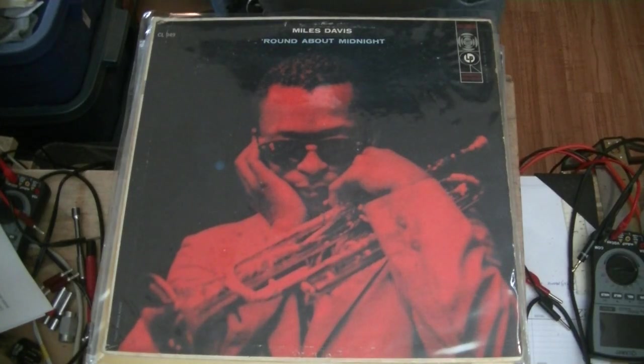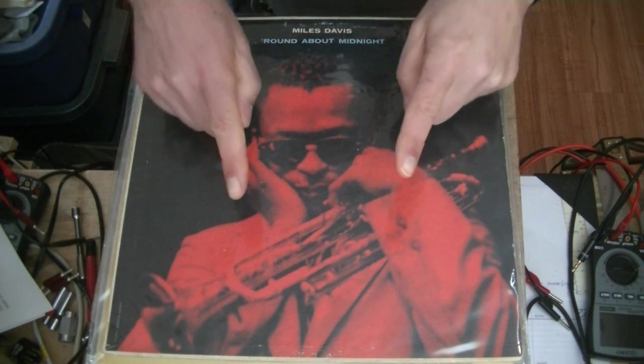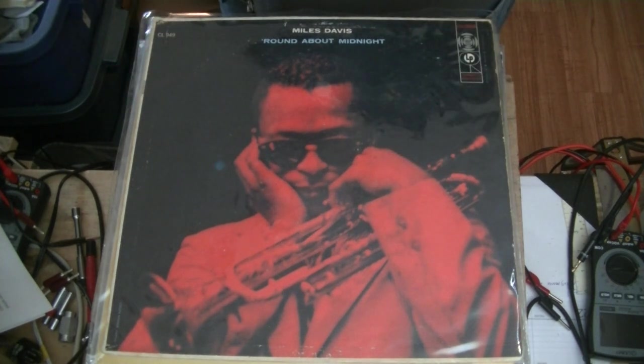Hey everyone, it's Jim from Vows and More, an online vintage tube store. Today in Tube Lab number 69, we're going to talk about how to achieve great sound, starting with a look at analog source material.